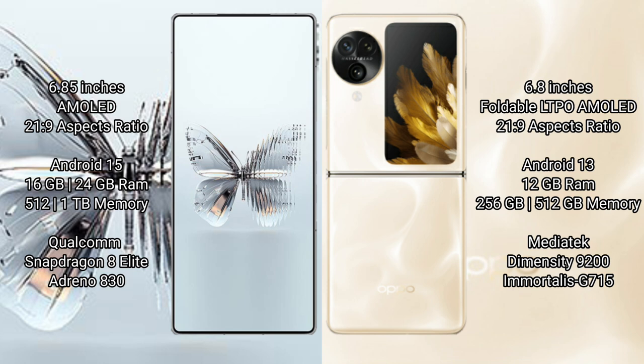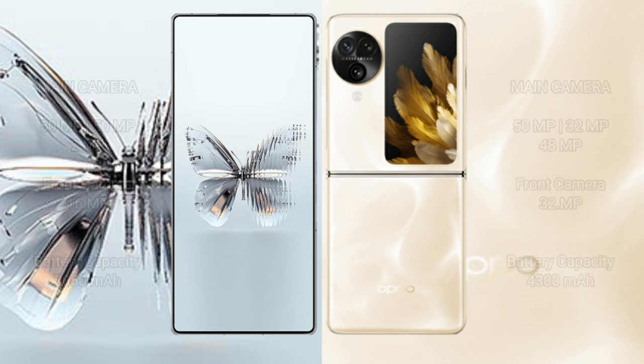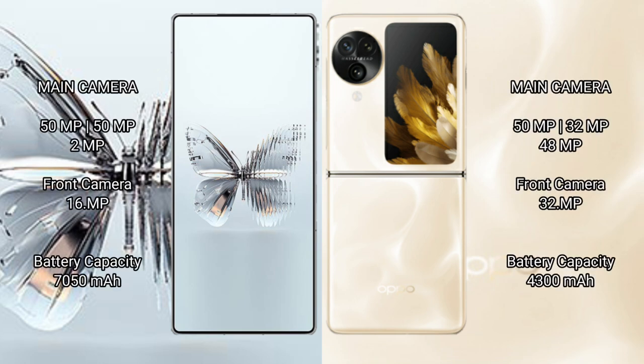The OPPO Find N3 Flip comes with 12 GB RAM and 256 GB or 512 GB internal storage, powered by a MediaTek Dimensity 9200 processor with a Mali-G715 GPU.